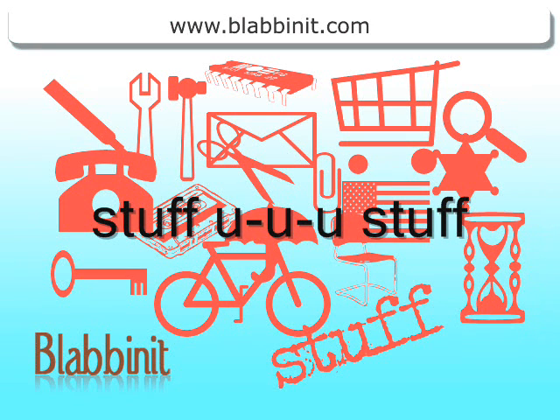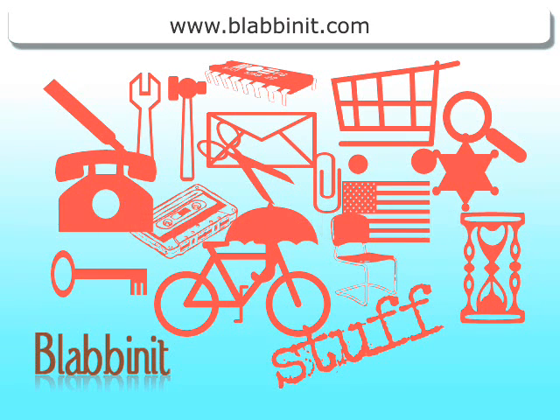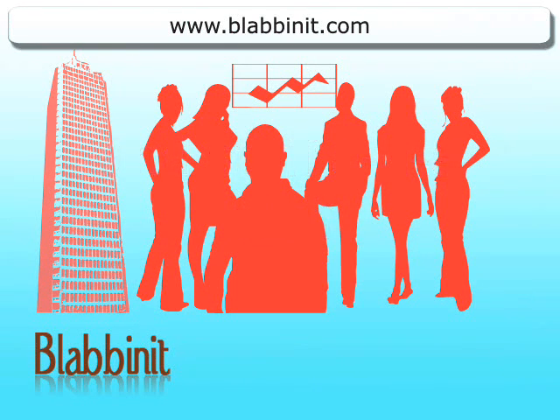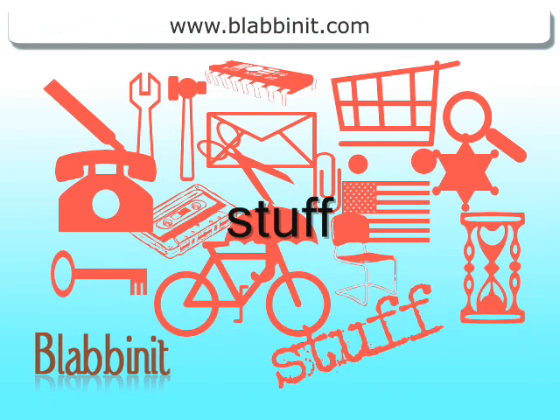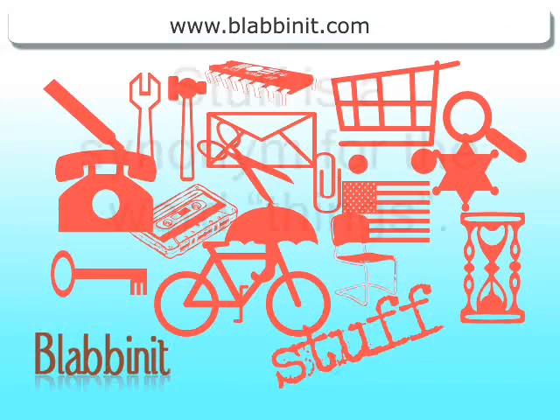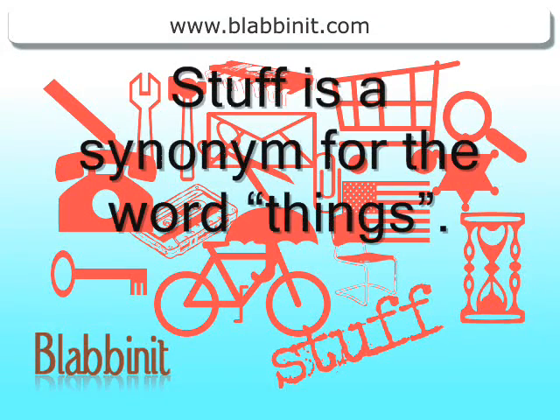Stuff. And staff. Stuff and staff. Stuff is a synonym for the word things.